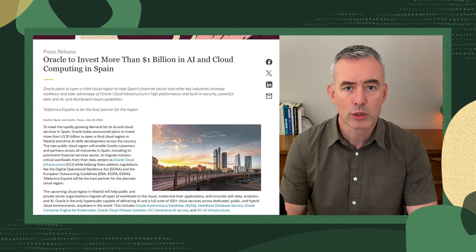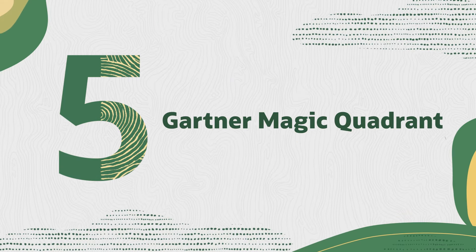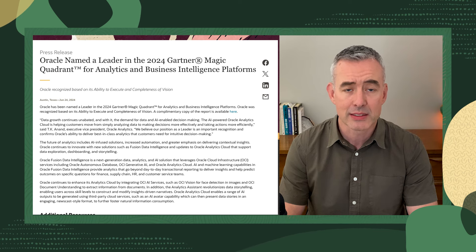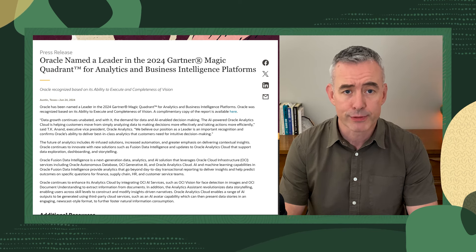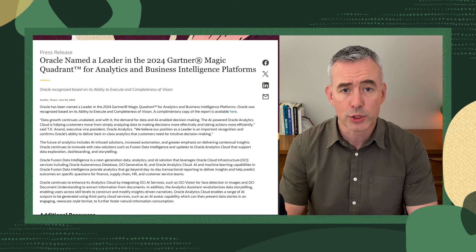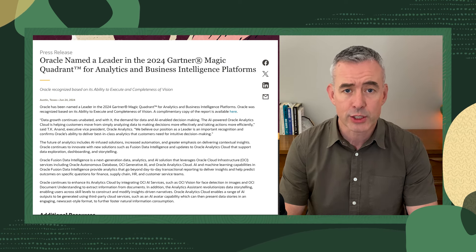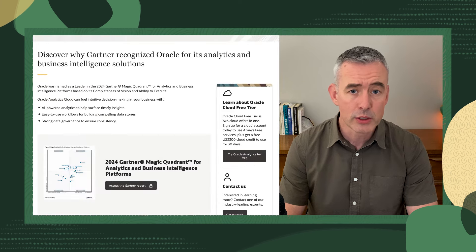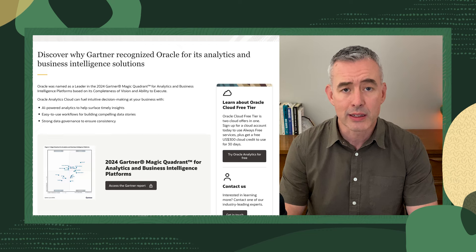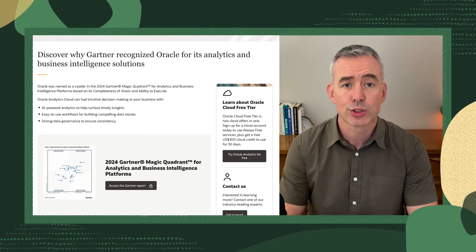Details of our worldwide regions are available in the notes. Next, we're excited to share that Oracle has been named a leader in the 2024 Gartner Magic Quadrant for Analytics and Business Intelligence Platforms. We believe the future of analytics includes AI-infused solutions, increased automation, and greater emphasis on delivering contextual insights. So we'll continue to innovate with new solutions such as Fusion Data Intelligence and updates to Oracle Analytics Cloud that support data exploration, dashboarding, and storytelling.